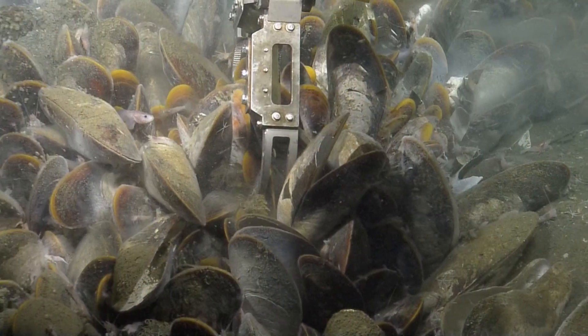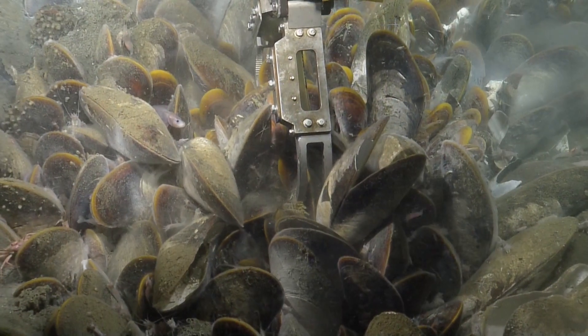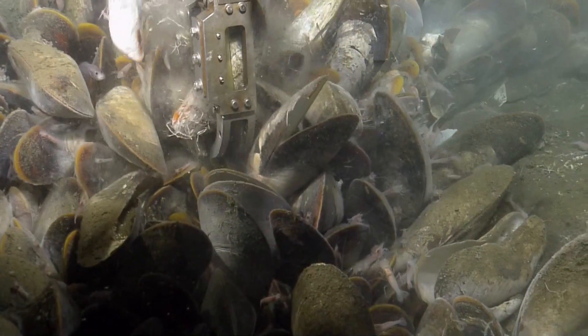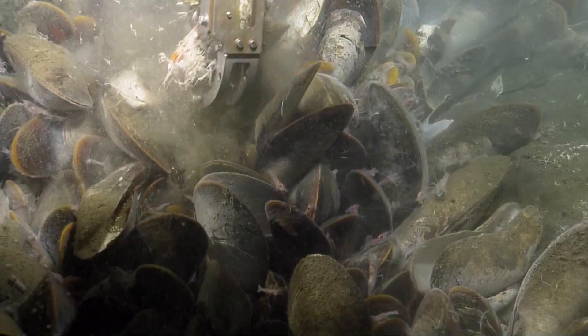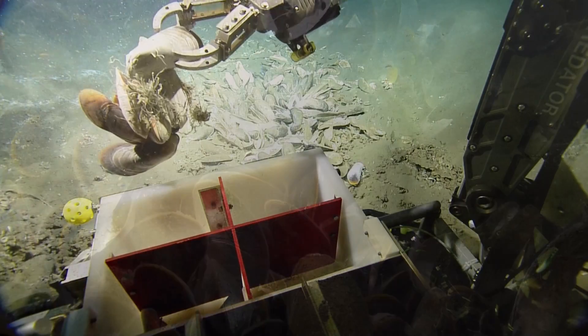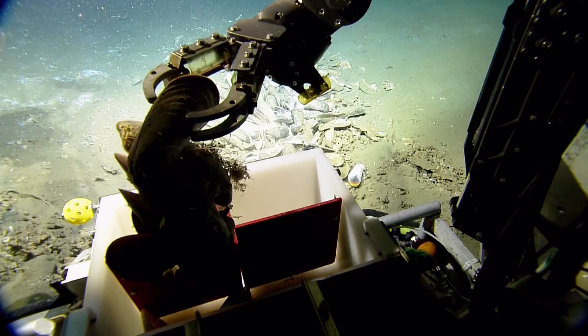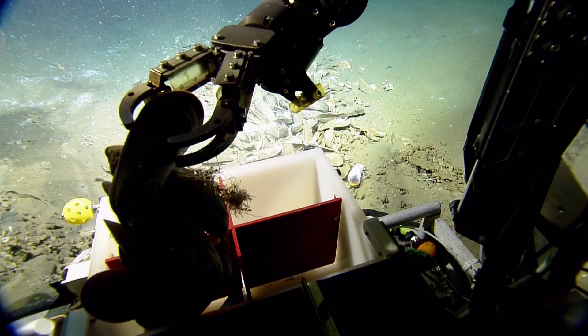Yeah, these look healthy in here. There's shrimp living in there. So, Bob, in terms of bio boxes, we can use the starboard bio box and the forward inboard. There's a lot of little critters living in there.